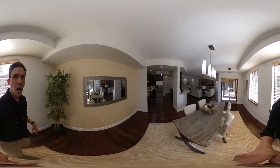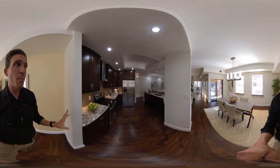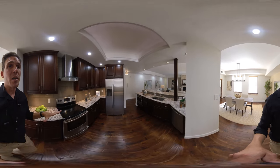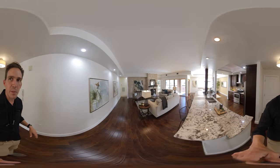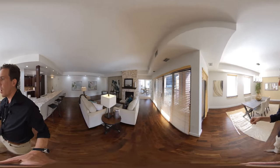We have views of the Pepsi Center and the mountains out of this window. In the kitchen, we go back to the stainless steel appliances, just gorgeous cabinets, very well lit. I think it suits most people's taste.